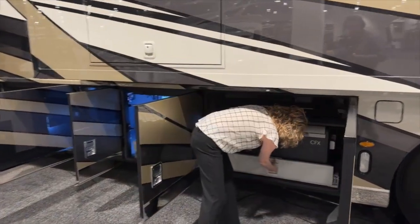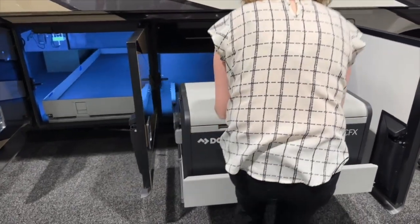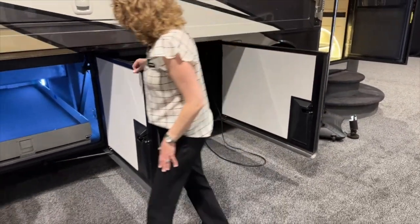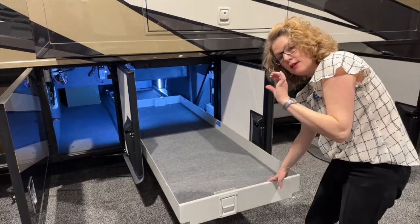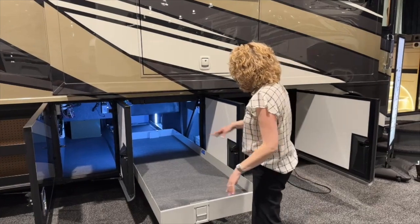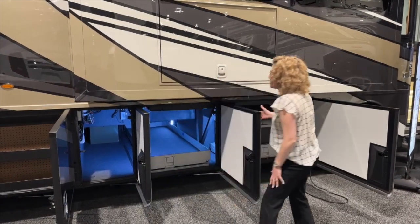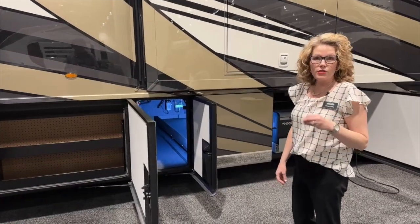Here is where that programmable exterior refrigerator/freezer is — it's a great size with two compartments, and you can decide which one is a fridge and which one is a freezer. In this one there is an optioned-in slide-out tray. Trays are an option — some people don't like them because they do take away a little bit of height, so you can pick and choose which bays you want those in when you order. The great thing about these trays is that you can get to things in the middle of the coach without hurting your back. These compartment doors close so easily and seal really tightly so you don't get dust and debris in the coach as you're going down the road.